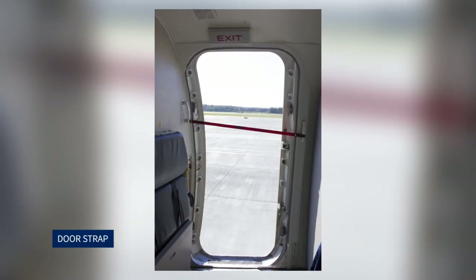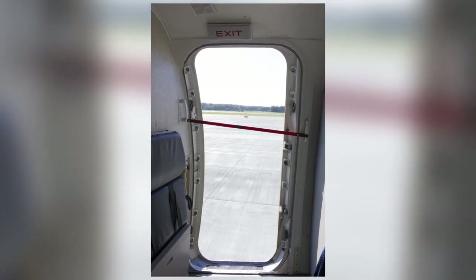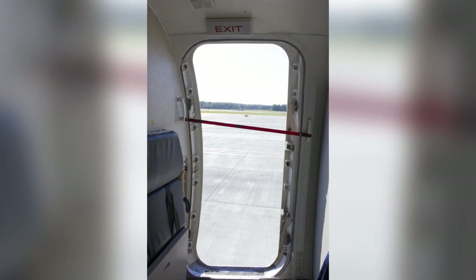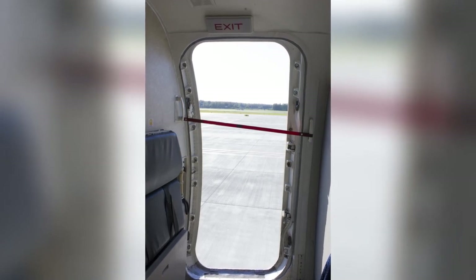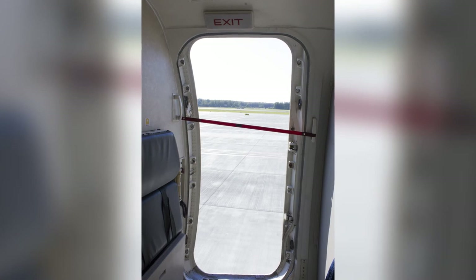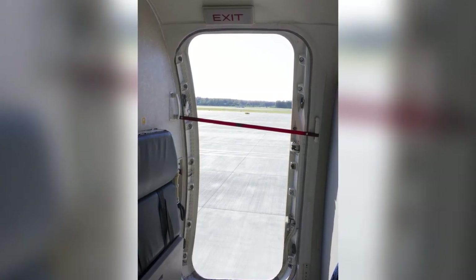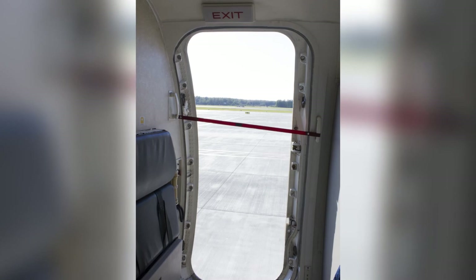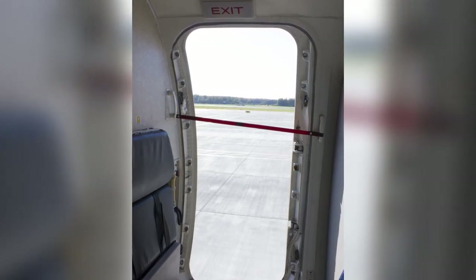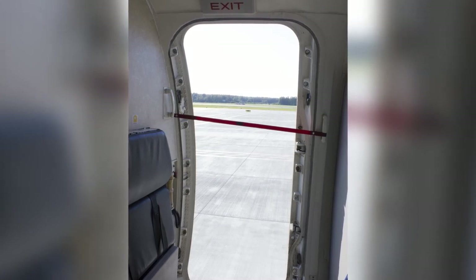Door strap: When the doors are open and there are no steps or an air bridge in place, a door strap attached to the side of the door or the rear assist handle must be fitted across the door opening. This serves as a warning to prevent anyone from using a door without steps or an air bridge in place. If the door straps are in use and passengers are on board, the door must be guarded by a cabin crew member. Before closing the door, it must be made certain that the door straps are restowed correctly.